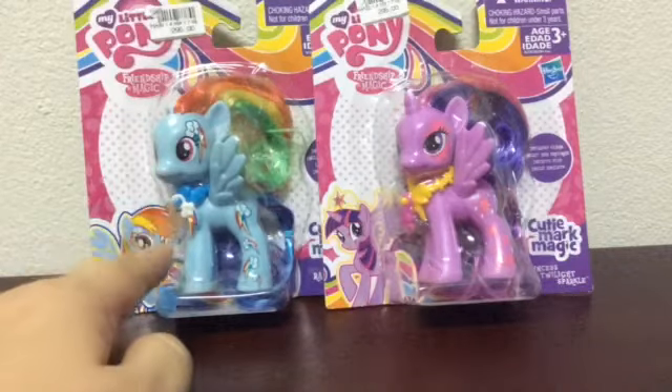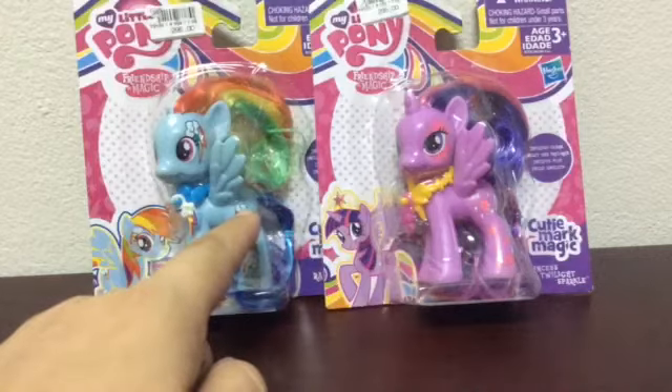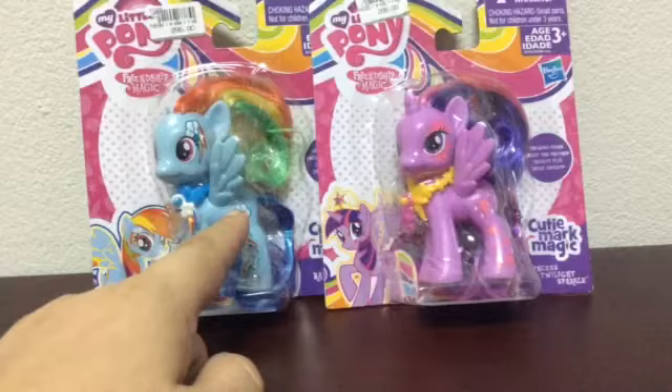Welcome to Danielle's Reviews. I got two more of these Keymark Magic ponies. If you saw before, I got Honey Rays — I think it was Honey Rays — I forget now.